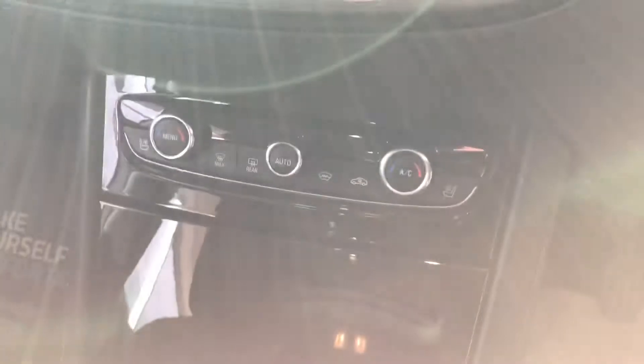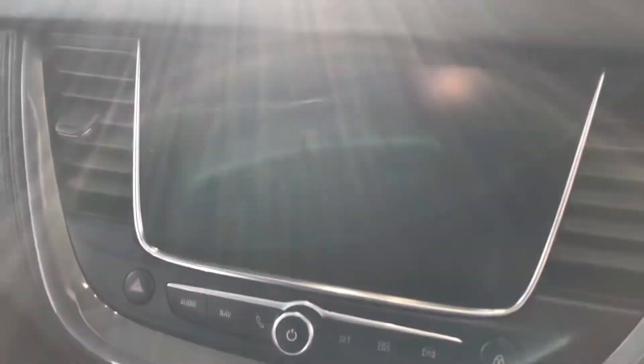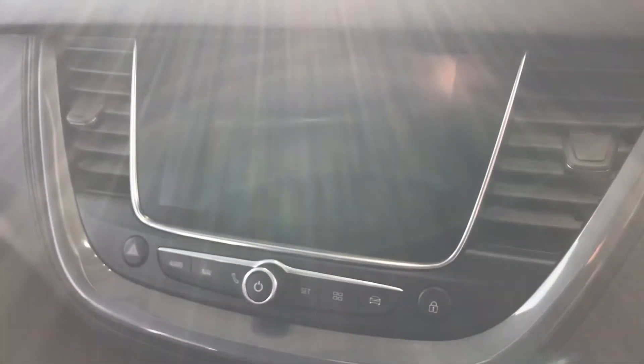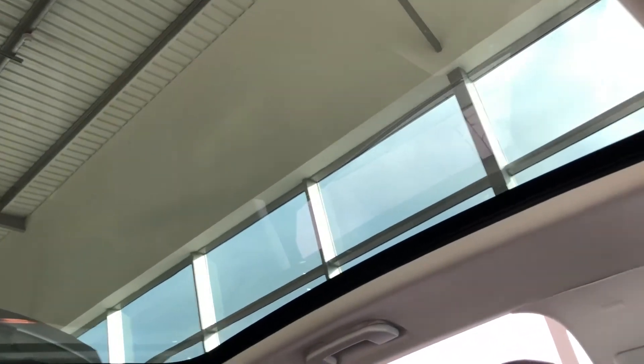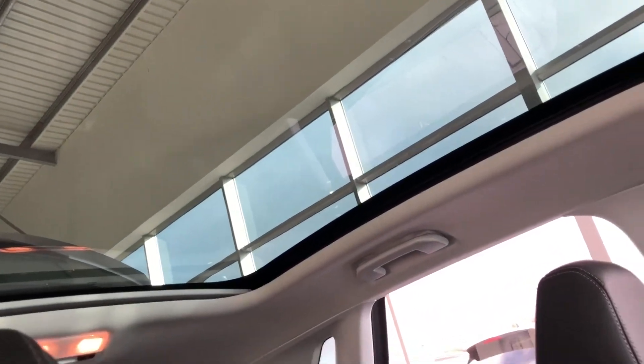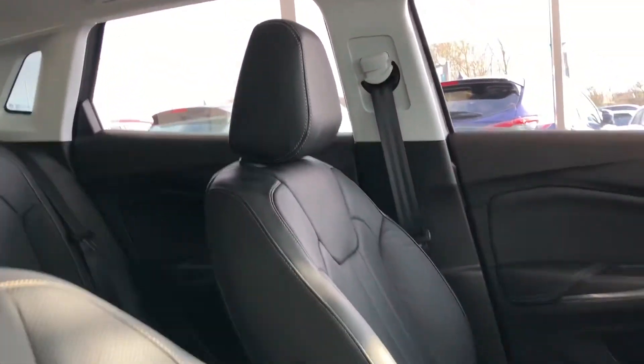It's got climate control and on this touch screen you've got satellite navigation, all your Bluetooth controls, digital radio, along with Apple CarPlay and Android Auto. As you can see the seats are lovely throughout. And then we've got this beautiful glass panoramic roof which really does put the icing on the cake on this really lovely Grandland X.